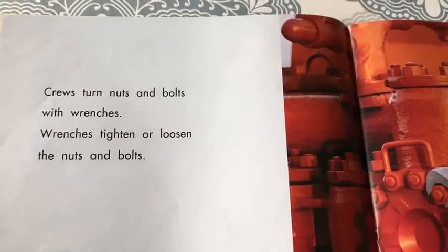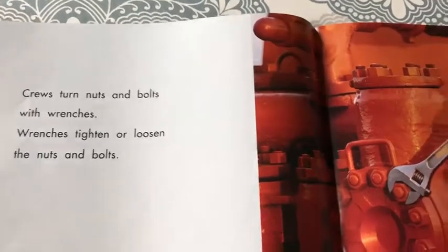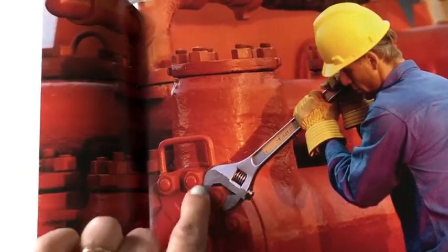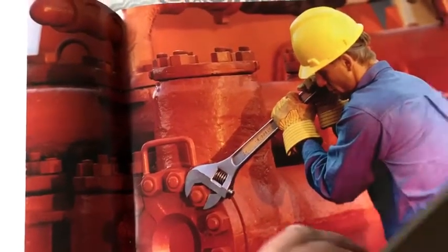Crews turn nuts and bolts with wrenches. Wrenches tighten or loosen the nuts and bolts. This is the bolt. This is the nut. And this is the wrench that he's using. Crews use trowels to make wet cement smooth and flat.